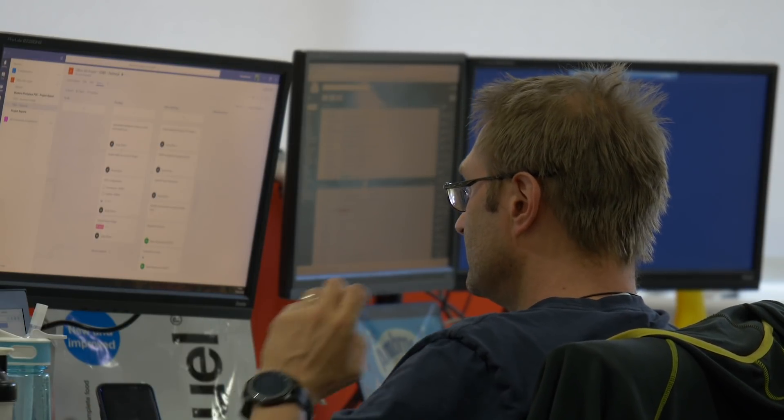Using FreshService has been very intuitive and very, very easy to pick up, and I've never once thought where is something or how do I do something. It's very user friendly.